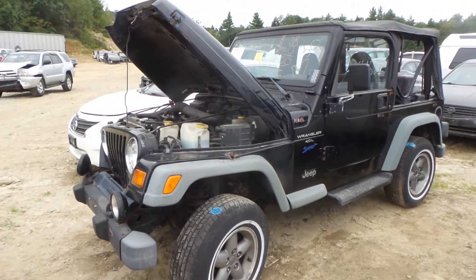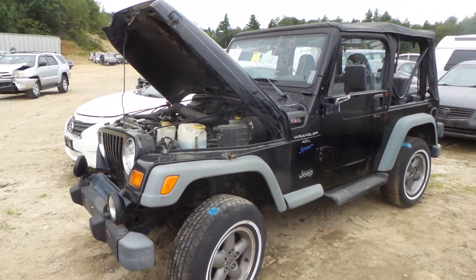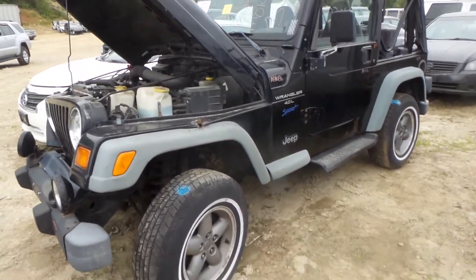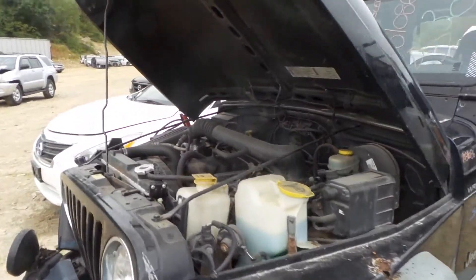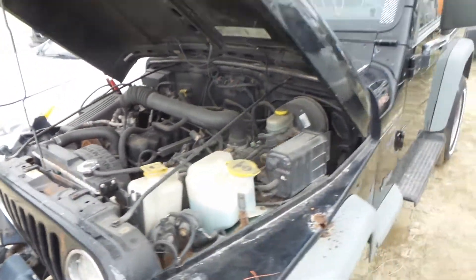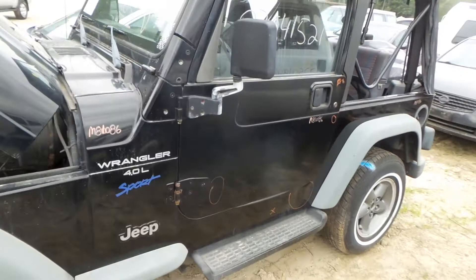Hi, this is Alex with New England Auto and Trucker Cyclers, and today we are parting out a 1998 Jeep Wrangler, stock number M81086. This is a 4.0 liter engine that runs great. It has 187,000 miles. It's an automatic and a four-wheel drive.